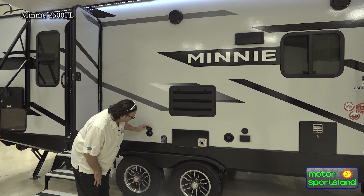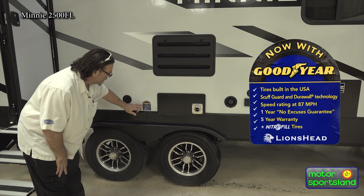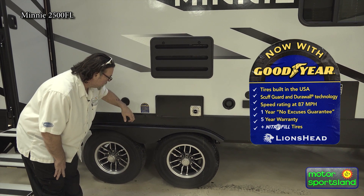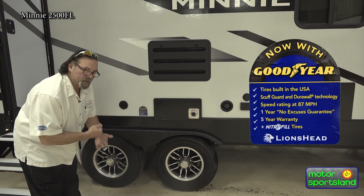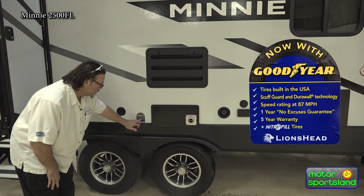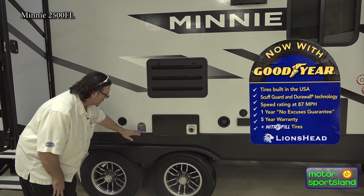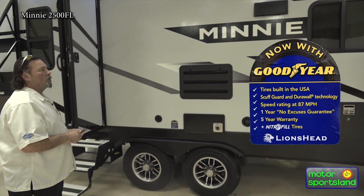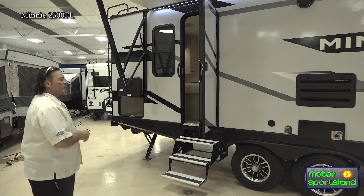These are your Goodyear tires — Winnebago is not going to use cheap knockoffs. Tires are built in the US. They have scuff guard and dura wall technology. The speed rating is 87 miles an hour, and I believe it's a 10-ply tire. One-year no-excuse guarantee on the tires — and a five-year warranty. They are nitro-fill tires. We could talk more about that when you come in, but it's a pretty sweet setup with the tires being Goodyear alone.